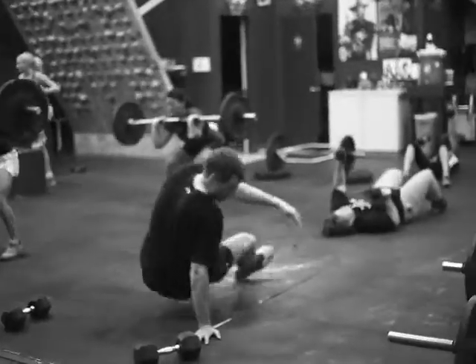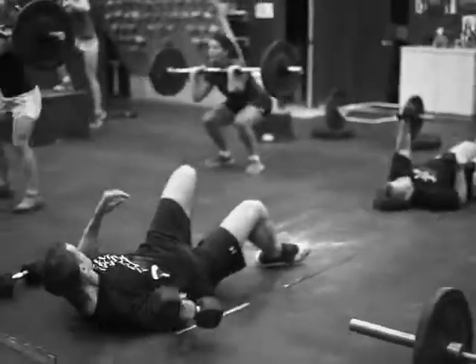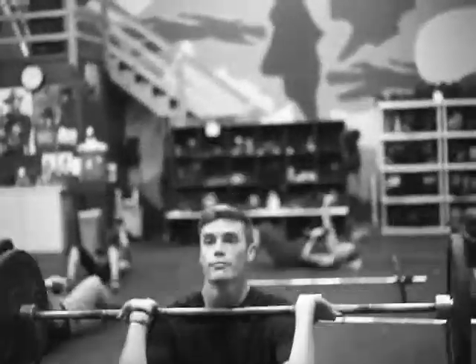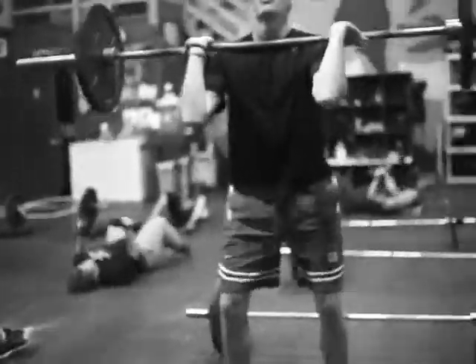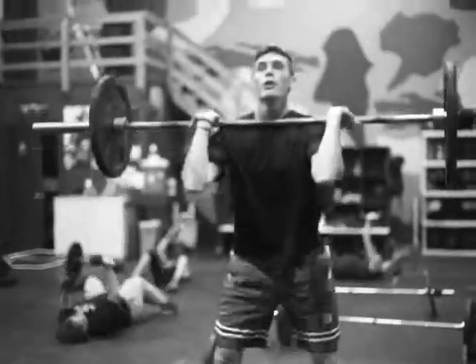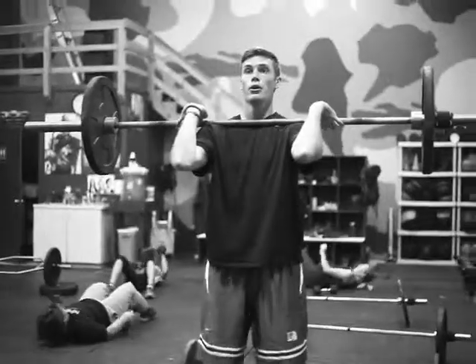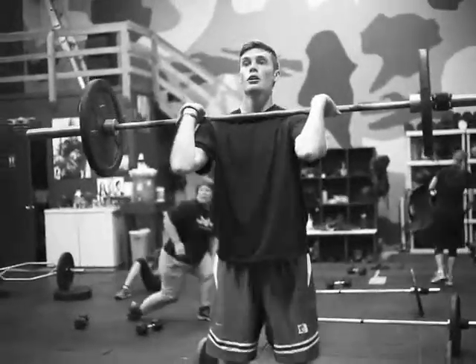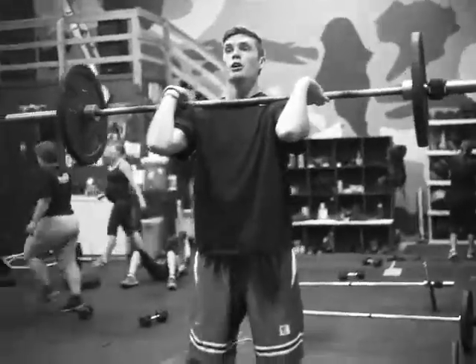Today instead of going for time we're going to do 4 rounds, and each round you're going to do a certain number of reps. Grant here did 312 total reps on Monday in that 15 minutes. That's good because he got a lot of reps, but it's kind of bad because he's paying for it now — he's got to do 21 front squats, 21 kettlebells, 4 press each arm, and 21 box jumps for 4 rounds.